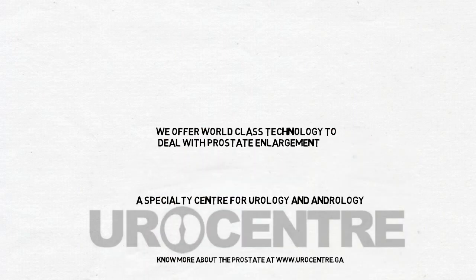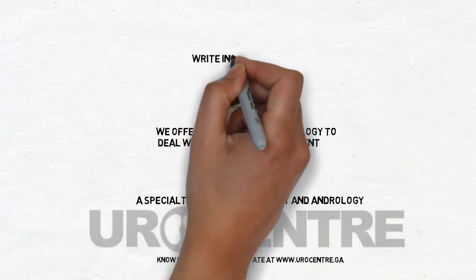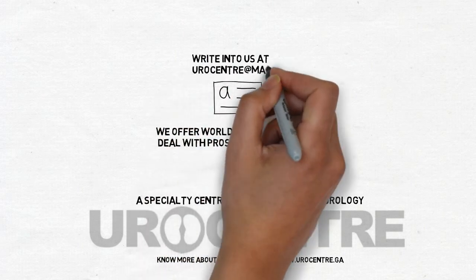If you have any queries, please visit eurocentre.ga or write in to us. Thank you.